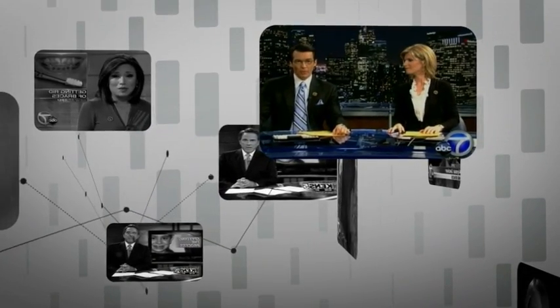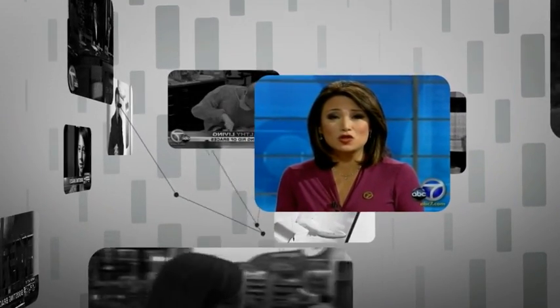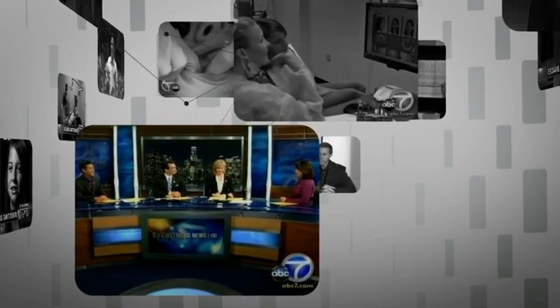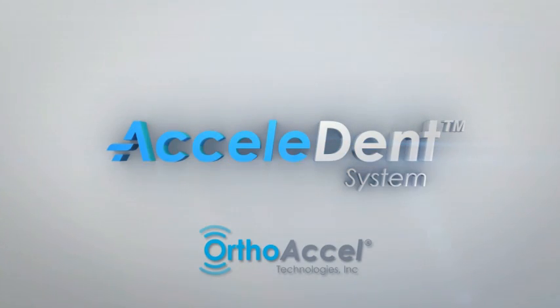Well, now there's a new device that could help get rid of those braces. It's easy to use and not uncomfortable. The Excelident device is safe for children and adults. A young woman hoping for a shorter path to a prettier smile. I think every week makes a difference to a teenager. I can't wait to get those off. Creating more smiles in record time. Excelident by OrthoExcel.